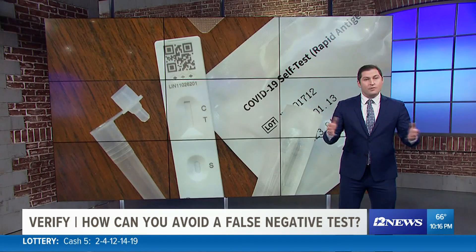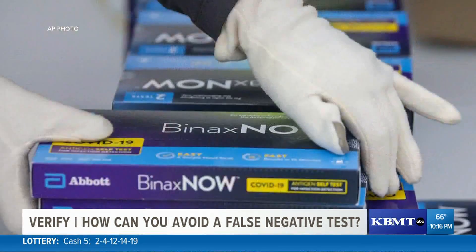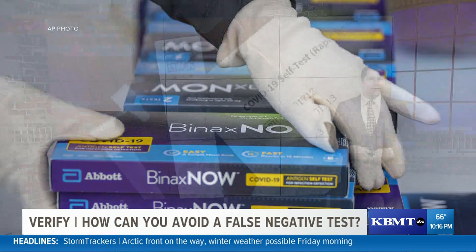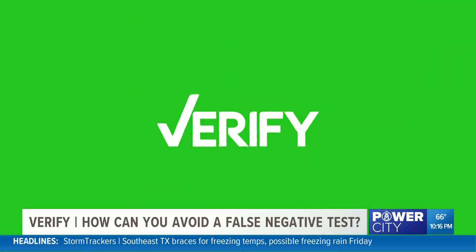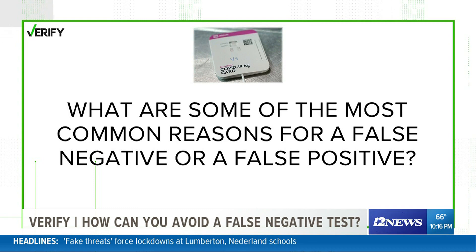As of January 15th, all private health insurers are now required to reimburse Americans for the at-home tests that they buy. So a lot of Americans may be testing themselves for the first time. Verify is here to make sure you have all the vetted information. So let's verify: what are some of the most common reasons for a false negative or false positive, and how can you avoid them?